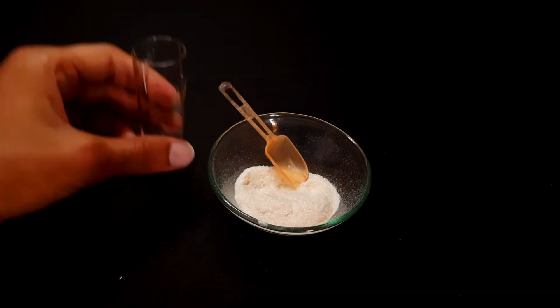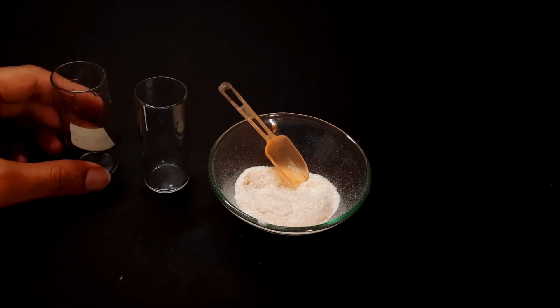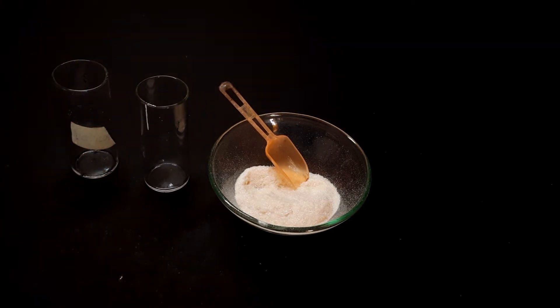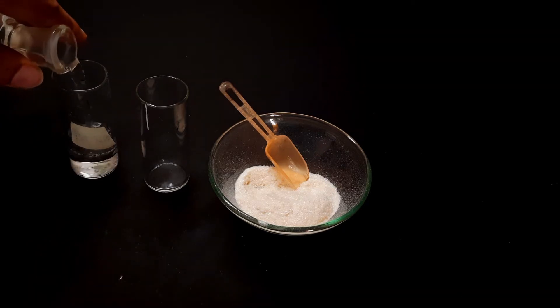I will do the solubility test in water and in oil. I have used distilled water and coconut oil.